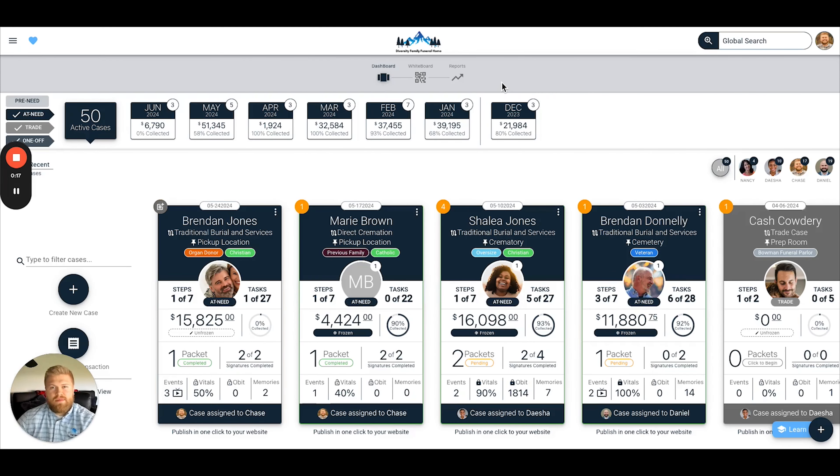Hey everyone, Chase Downs, head of sales and marketing over here at Gather, and today I am excited to announce the most game-changing integration that DevCare has seen in quite some time, and that is an integration between Gather and Homesteaders Life Company. So now all Homesteaders pre-need policies written by your funeral home will automatically sync into your case management account in Gather. This is going to save you guys so much time, so let's go ahead and jump into this.